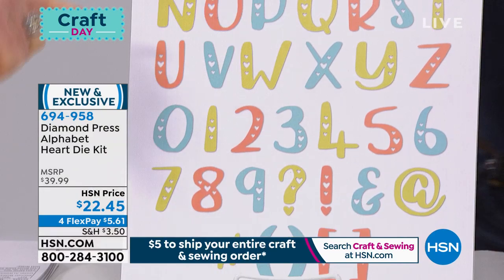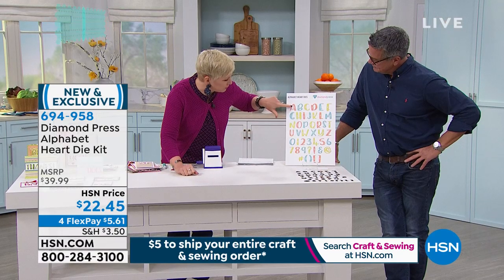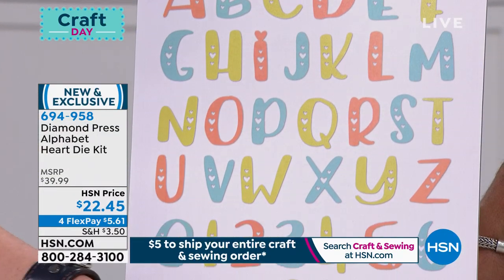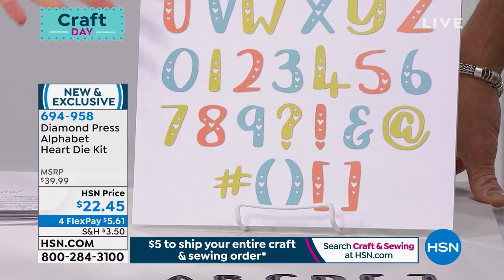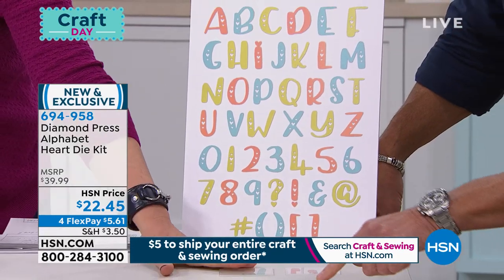All of the letters and all of the numbers have triple hearts — a big heart and two small hearts. You get the hashtag, the parentheses, the brackets, the at sign — all of these things for essentially less than a dollar each, about seventy cents per die. You also get the two folders.